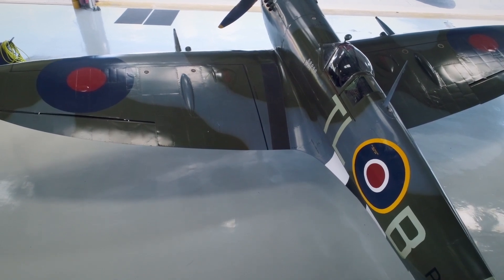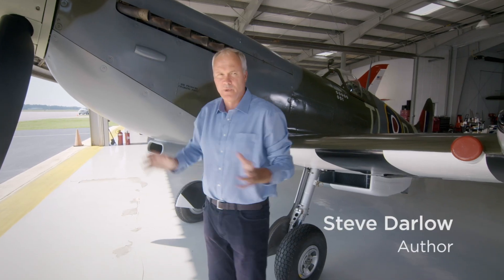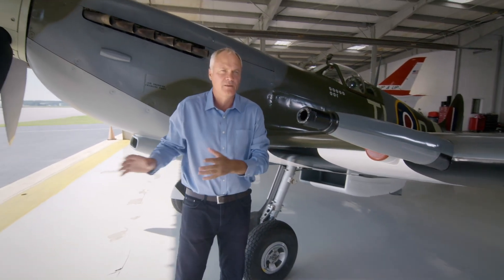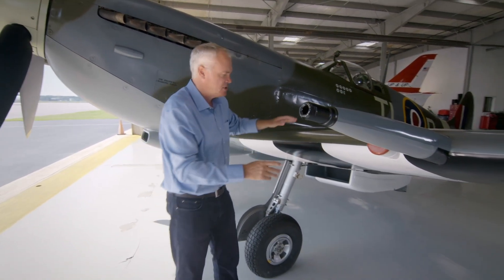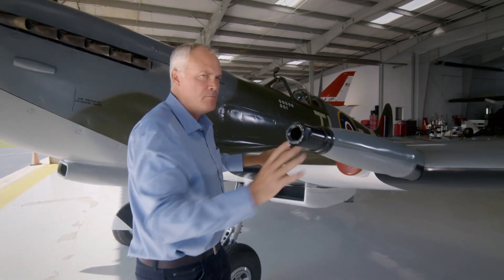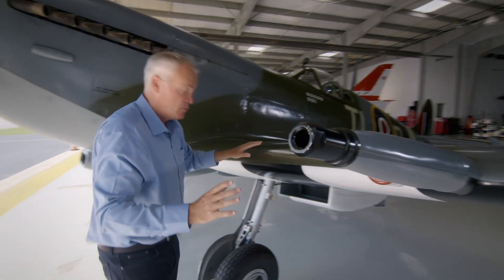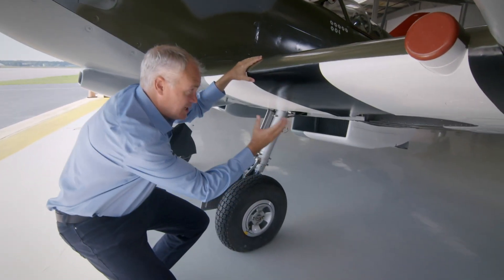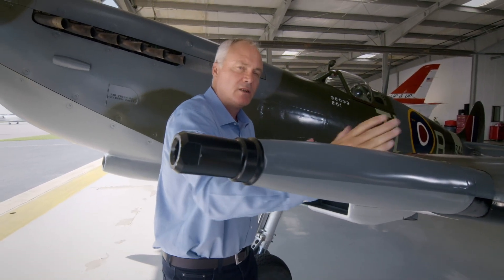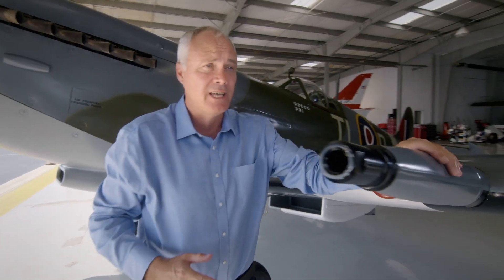The problem the design team had was to combine power with speed and agility, and have formidable weaponry to down the enemy fighters and bombers. The solution they came up with was this thin, elliptical wing that met the performance requirements, but could also allow a retractable landing gear and an array of weaponry — four machine guns per wing — that could be adapted to accommodate cannon.